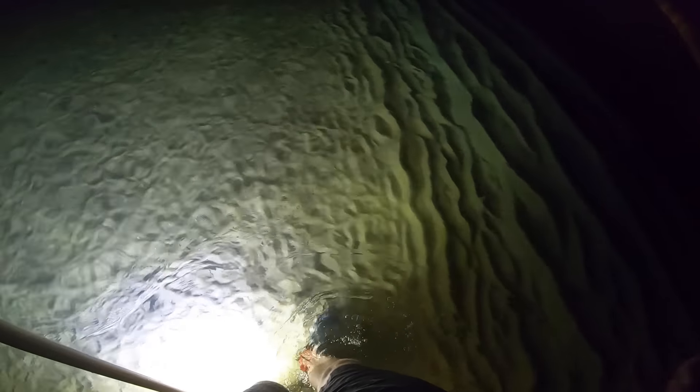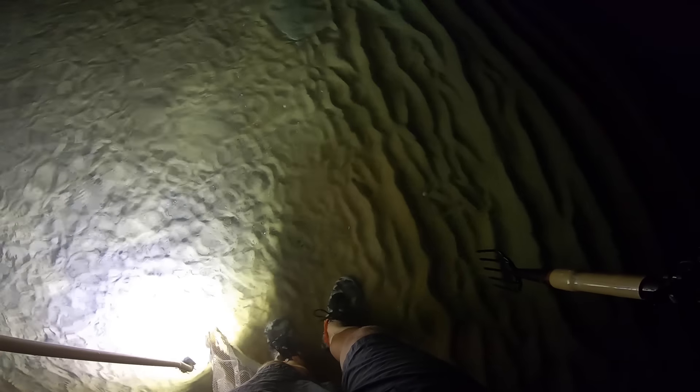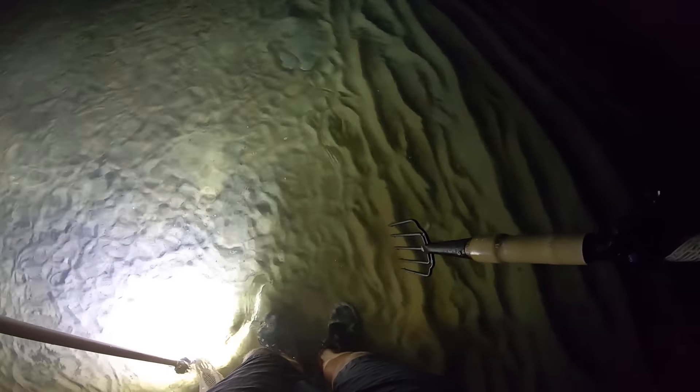Oh, here's one right here. That one might be a really good fish. I don't know if you can tell on the GoPro but he's right in front of me. That is a nice fish — I don't know if he's 20 or not. He's just staring me down. That's a good fish. We're going to take him if he doesn't move.